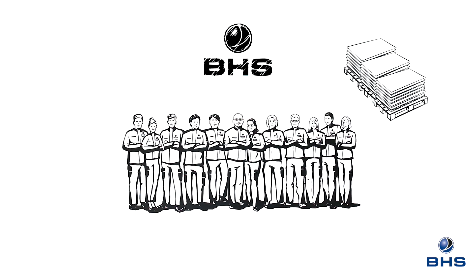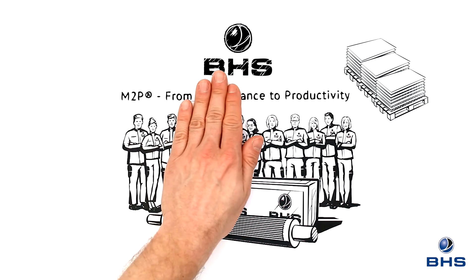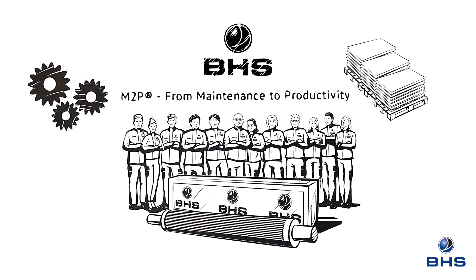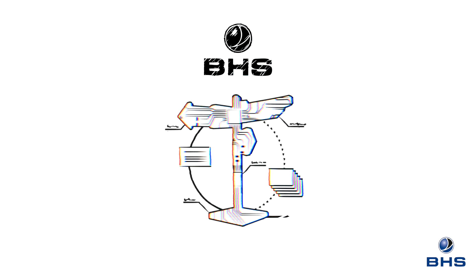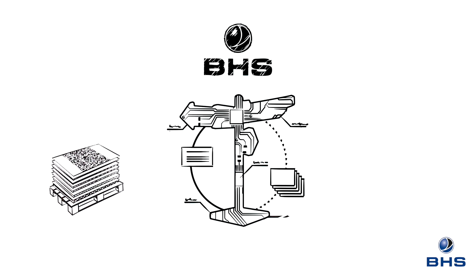We deliver one-stop solutions, starting with spare parts like our nip rolls and extending to comprehensive services like our Solution M2P. We never lose sight of our aim to enhance the productivity of our customers. We will continue to deliver trendsetting solutions in this area, using progressive digitalization as a means of taking our customers' corrugated board output to a new and optimized level.